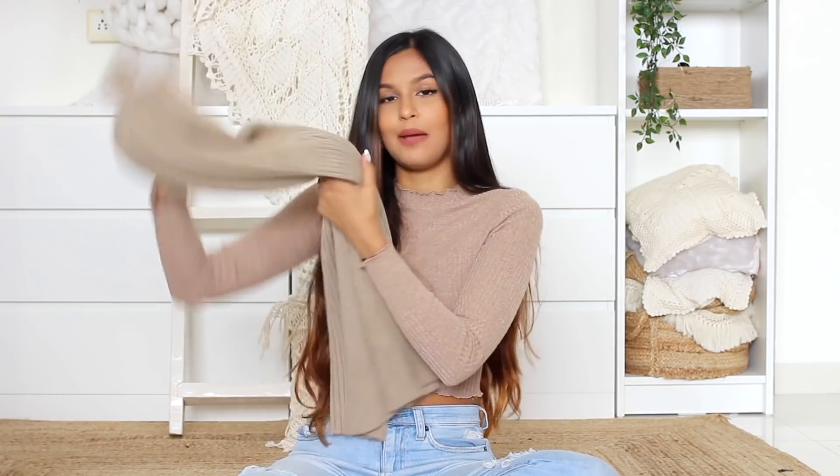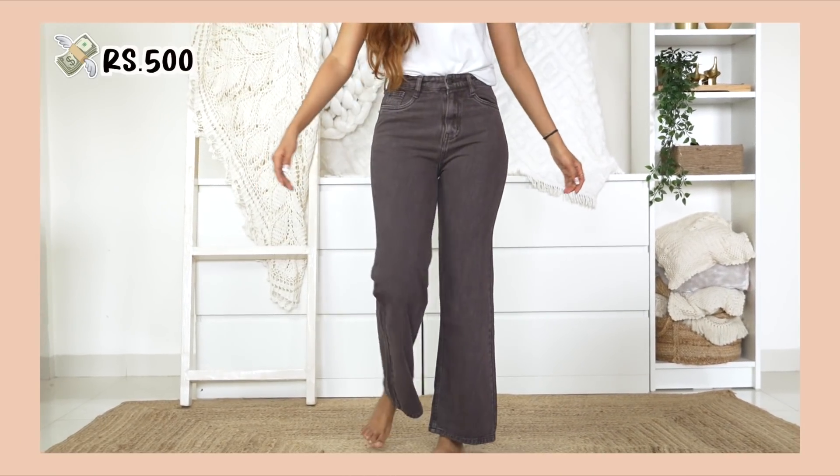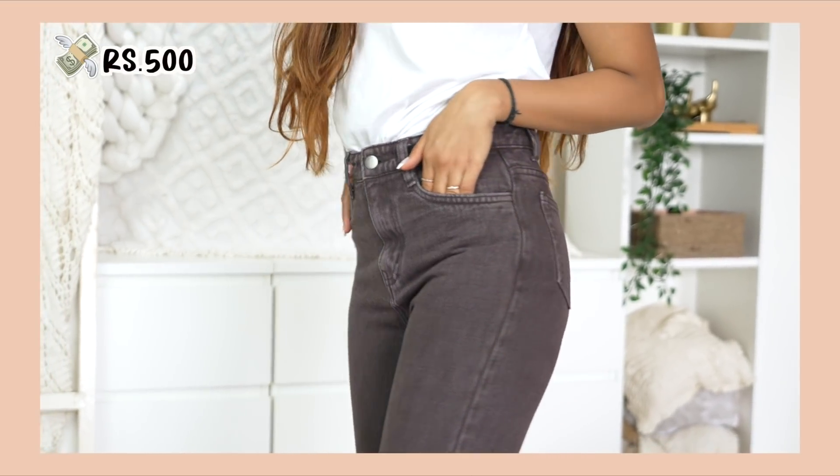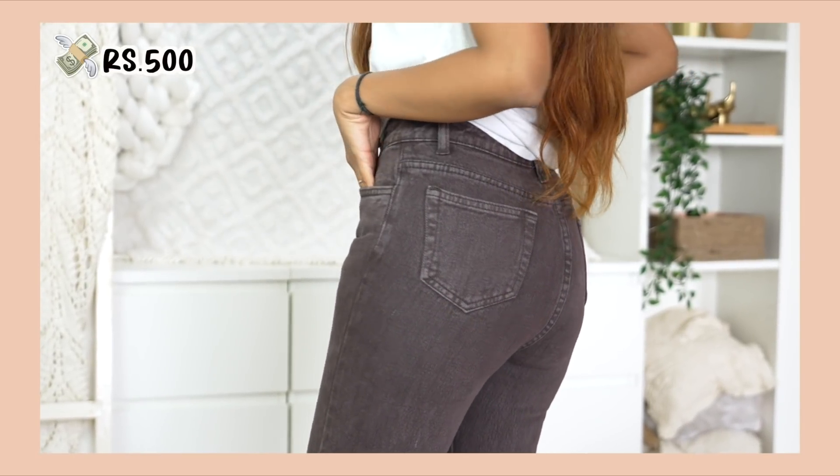Then I got these brown pants. I'm not a hundred percent happy with them — they look nice but they don't fit me very well. I tend to avoid buying jeans from Hill Road because fitting is a big problem. These fit me well around the waist but not on my hips, which is a general problem I have, but the fit is also just a bit odd overall — they're like straight-cut pants, very cute but not super flattering. I got these for 500 rupees.